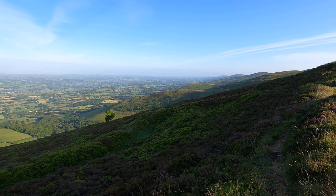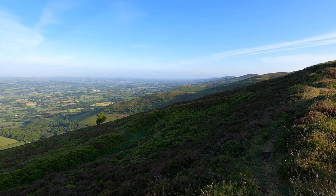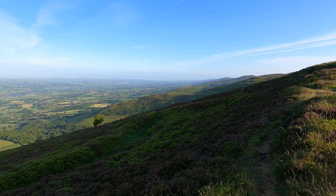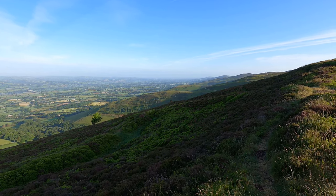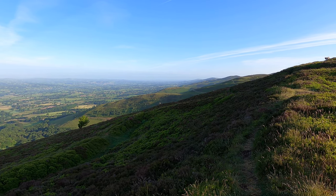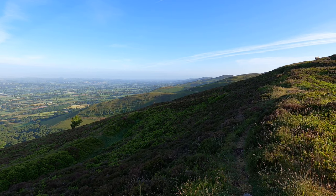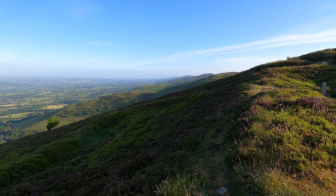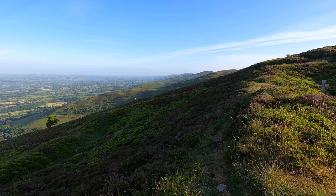Way in the distance back there I can just see the Irish Sea. That's where Prestatyn is — that's where I'm heading, that's my target today. I can just see the turbines in the Irish Sea from here. And this lot on the right is my route to get there, over all this.